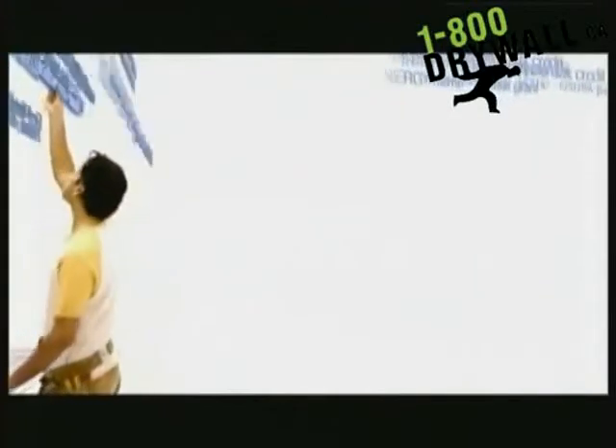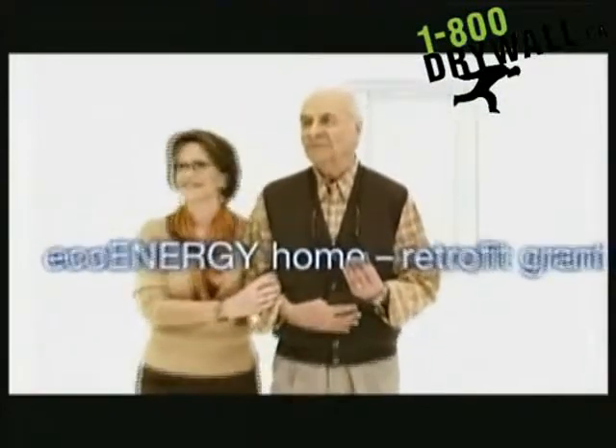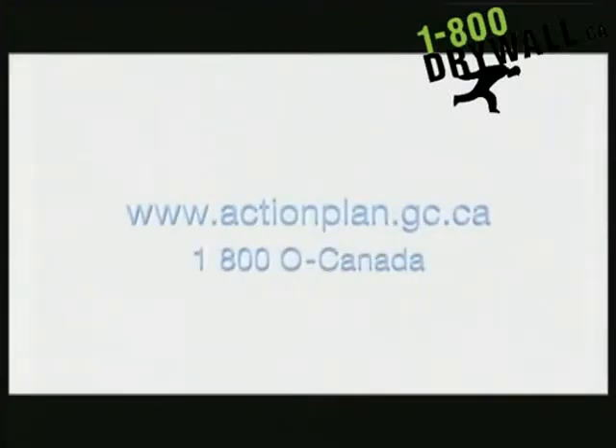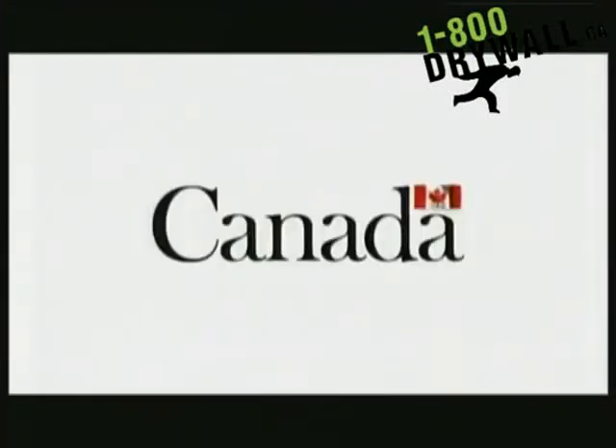The Government of Canada has proposed new tax cuts that may benefit you. As part of Canada's Economic Action Plan, tax cuts like the Home Renovation Tax Credit could save you up to $1,350 on renovations completed before next February. There are also EcoEnergy Home Retrofit Grants and savings for first-time home buyers. Learn more at actionplan.gc.ca or call 1-800-O-CANADA. A message from the Government of Canada.